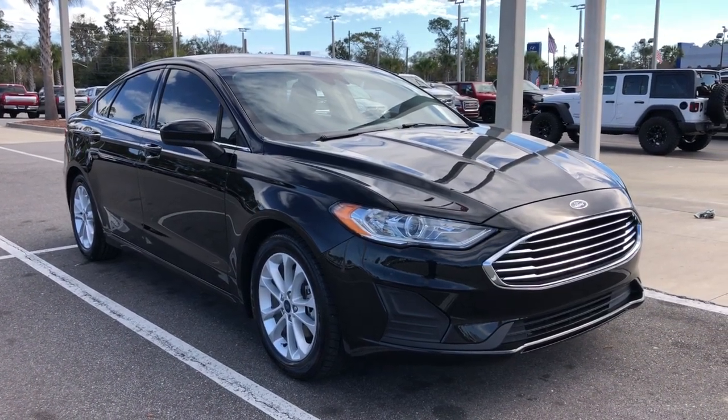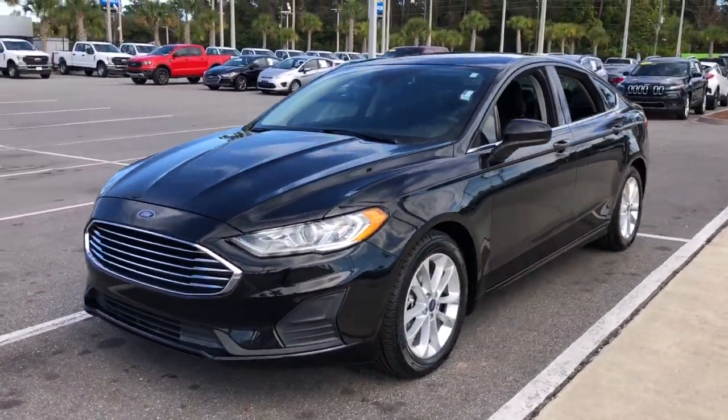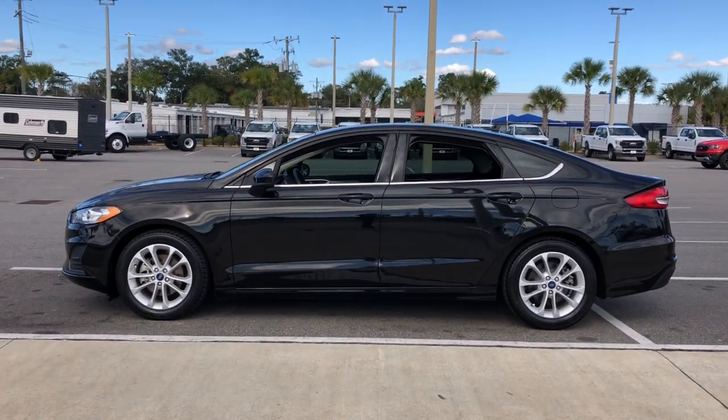You will be amazed by this 2019 Ford Fusion. With less than 60,000 miles on the odometer, this vehicle provides excellent value. This sleek Fusion is ready to take you wherever you need to go in stylish luxury.